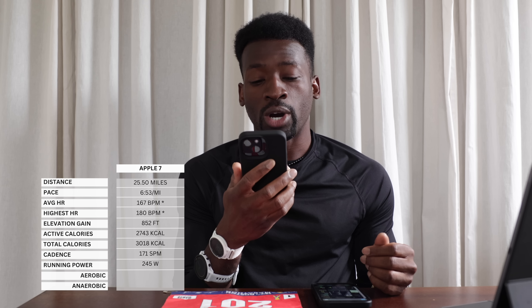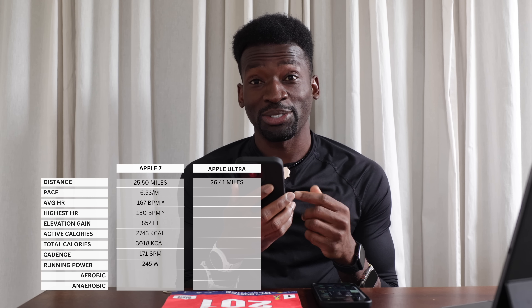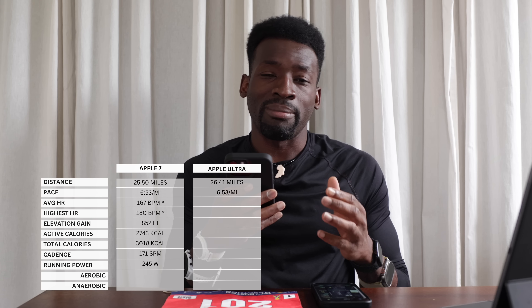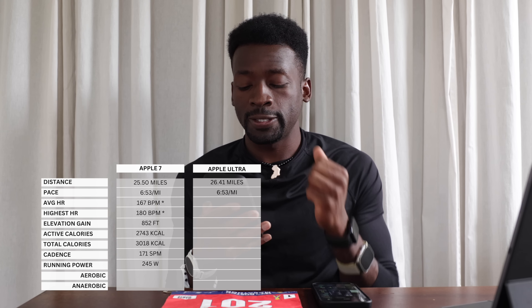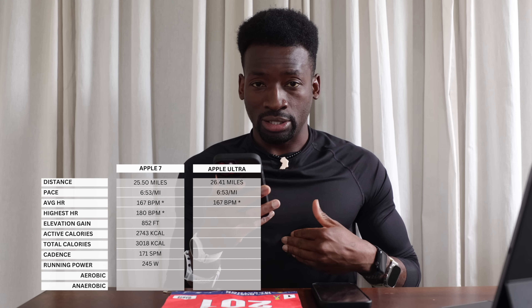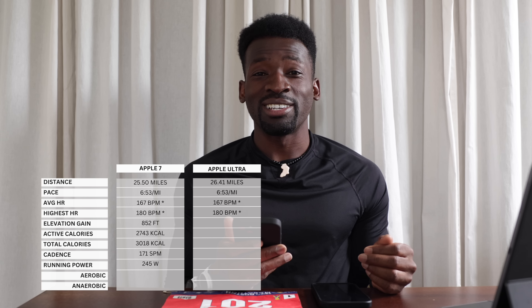Now the Apple Ultra: it took 3 hours 1 minute 37 seconds to cover 26.41 miles, so it added distance. Average pace was 6 minutes 53 seconds per mile — I expected the mileage to be similar between both Apple watches since they're on the same hand with the same movement. Average heart rate was exactly the same at 167 and max 180, since it's connected to the same chest piece.